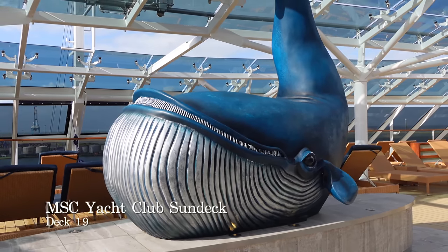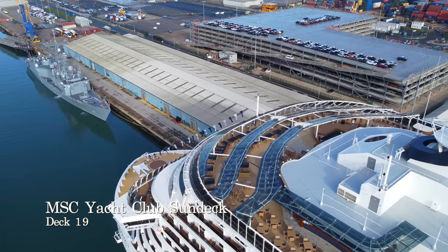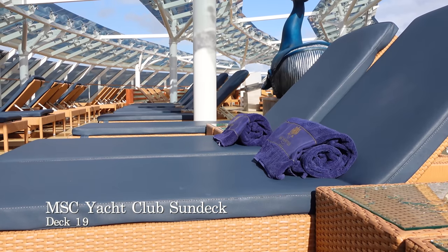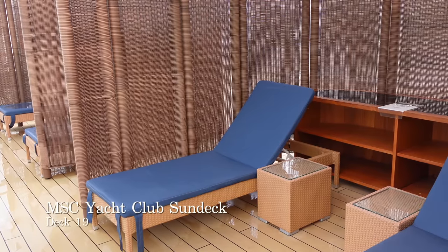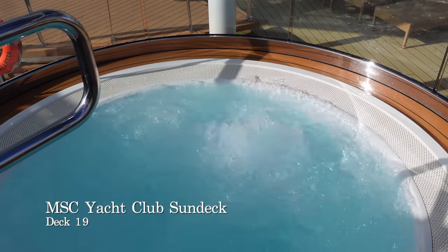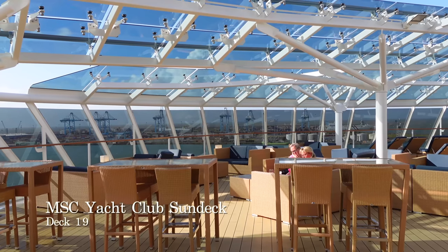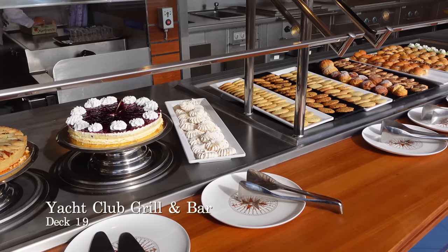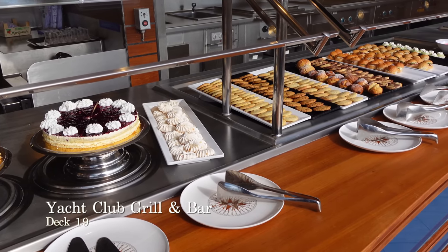On deck 19 of the MSC Yacht Club aboard MSC Virtuosa, you'll find a sensational Yacht Club sun deck and solarium featuring luxury sun loungers, cabanas and a small yet incredibly inviting swimming pool and hot tub. Imagine this solarium in the Caribbean — that's got to be as good as it gets. The solarium also plays host to the Yacht Club Green Bar for you to stay fed and watered all day long.